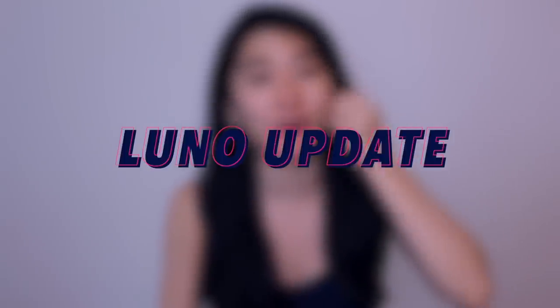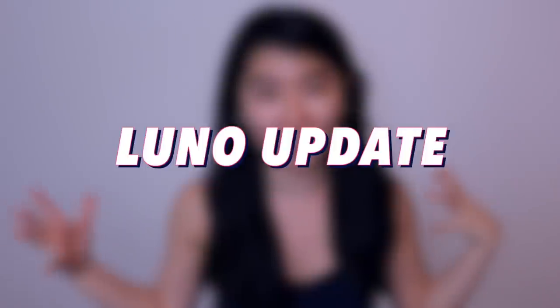Hi everybody, welcome back to my channel. It's Suyin here. Today we are going to do a Luno update. I know it's been requested for a while and I finally have made the time to make this video. So I hope you enjoy it and let's get started.